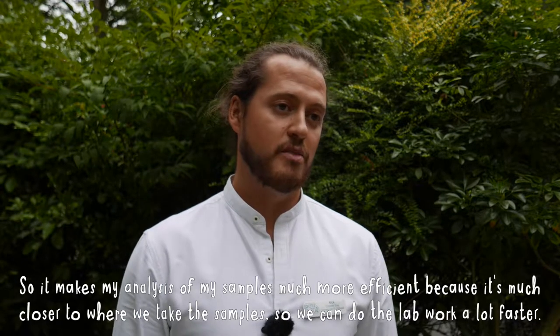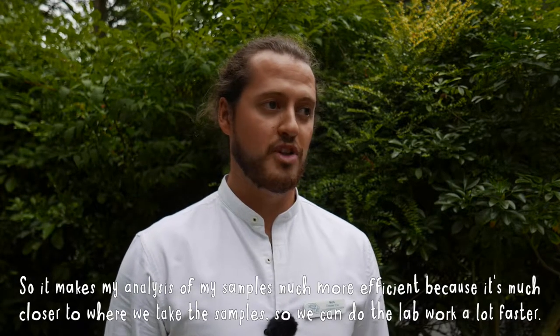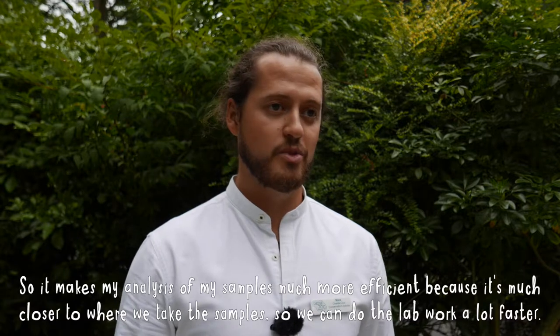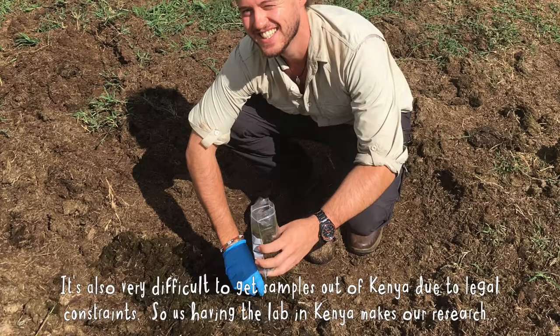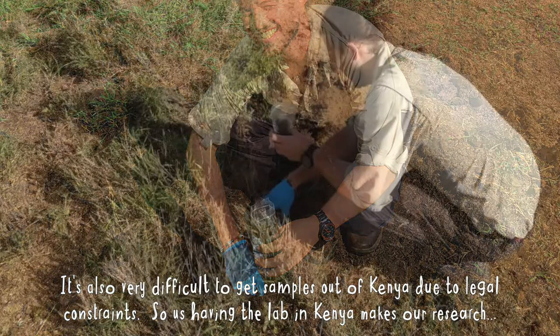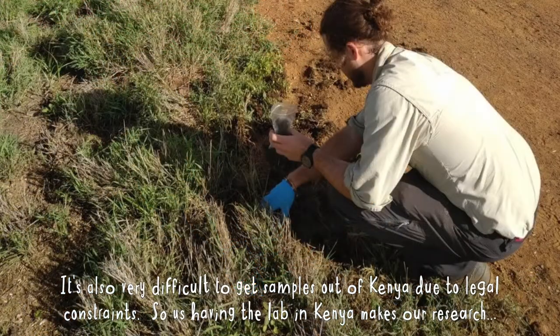It makes my analysis of samples much more efficient because it's much closer to where we take the samples, so we can do the lab work a lot faster. It's also very difficult to get samples out of Kenya due to legal constraints.